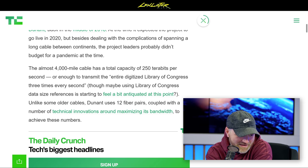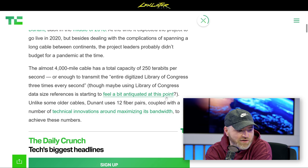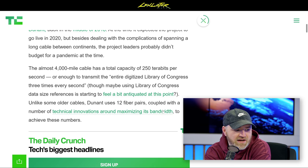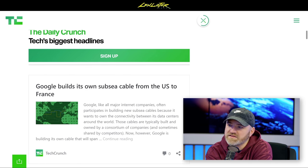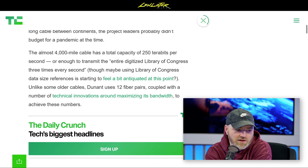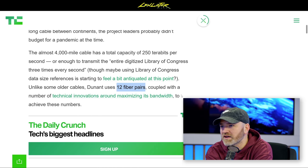To put it in perspective, but not really — it uses 12 fiber pairs coupled with a number of technical innovations around maximizing bandwidth to achieve these numbers. 250 terabits per second — I just like the sound of it. I would like 12 separate fiber pairs coming into the studio for a quick upload.